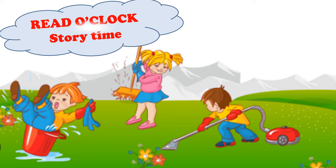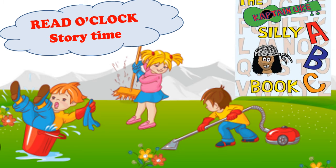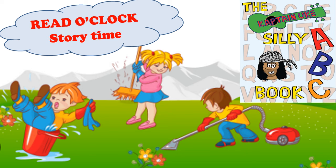Reader Clock Story Time. Today's interesting book is The Silly ABC Book by Captain Yuki.